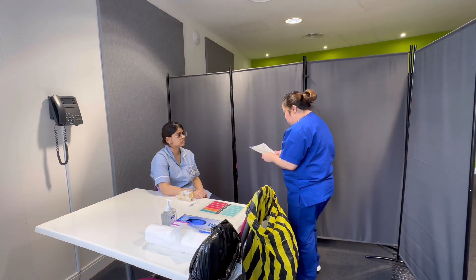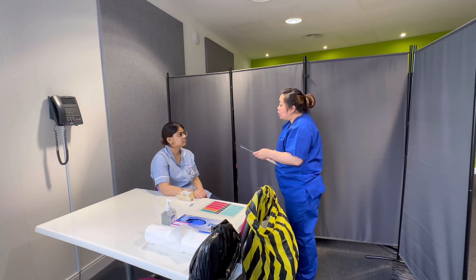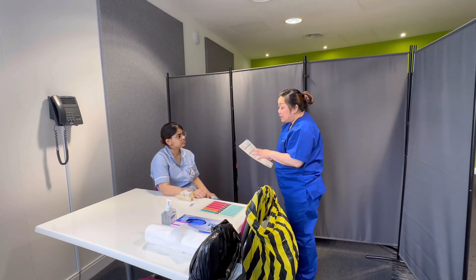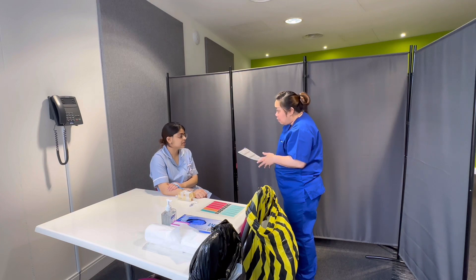Good afternoon. Is it Lindsay? Yes. Hi Lindsay, my name is Aya. I'm going to be your nurse today. For today, I'm here so that I can assess your cannula and give you an IV flush. Is that okay with you? Yes, that's fine. Perfect.